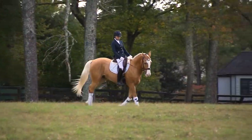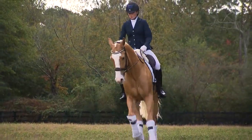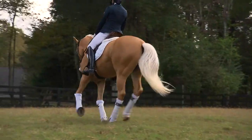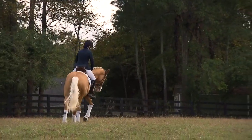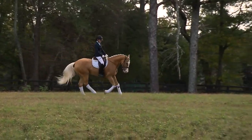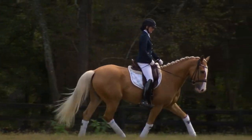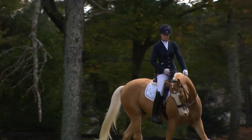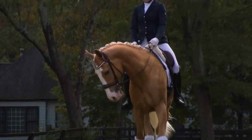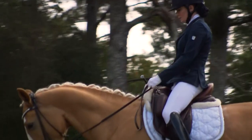Here is the dressage dance, so to speak. Her horse Malibu is wearing wraps on his legs to protect moves like a deep turn where the horse is actually crossing its legs. When he picks up speed, it's easy to see how his legs could bang into each other. There is no jumping in dressage — it is simply elegant and refined. But any of these styles involves a lot of training.